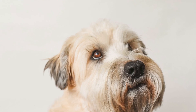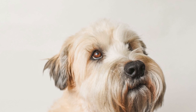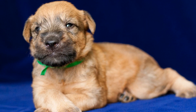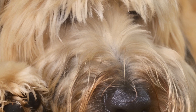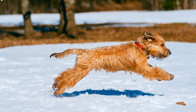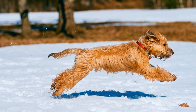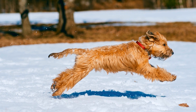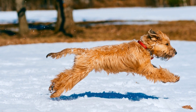On average, soft-coated Wheaten Terrier puppies have a high energy level. They are a spirited breed that loves to play and explore. These puppies are filled with enthusiasm and are always ready for an adventure. Their endless reserves of energy can be overwhelming for some owners, especially those who are not prepared to give them the exercise and mental stimulation they need.